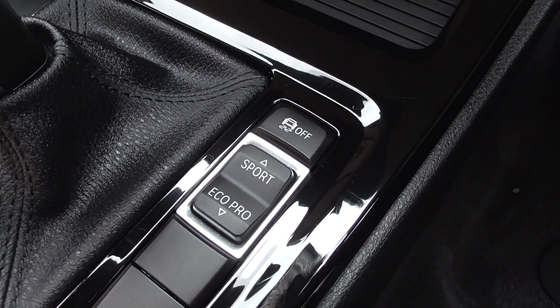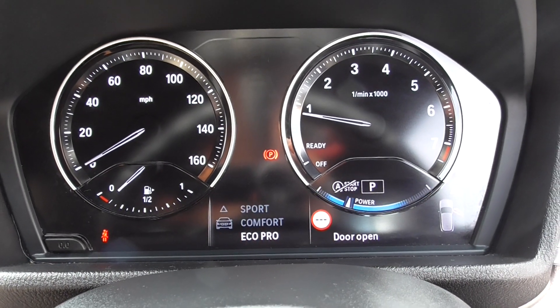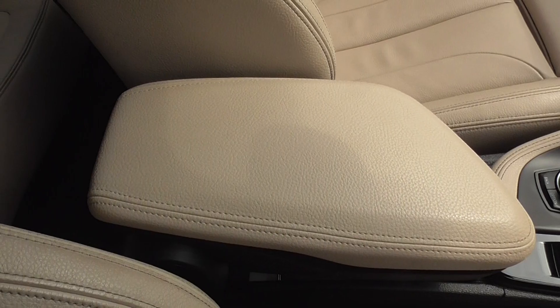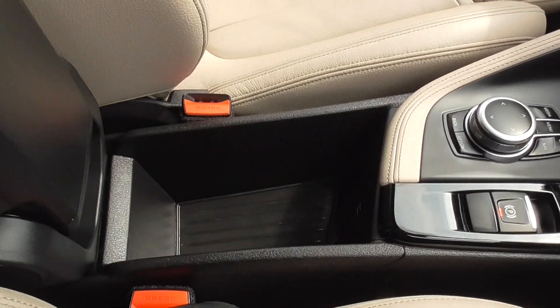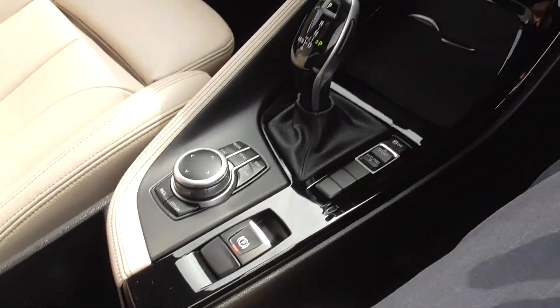You've got your Drive Select just there — sport, comfort, and Eco Pro modes. There's traction control and a centre scroll wheel for the full display. You've got your electric parking brake and a central armrest upholstered in the lovely cream leather, which is in nice order inside, and lifting it up exposes more storage as well as a USB port.